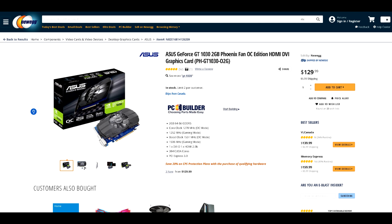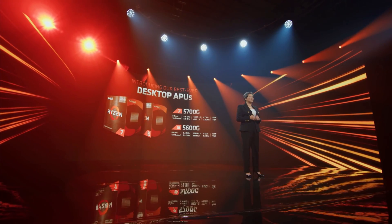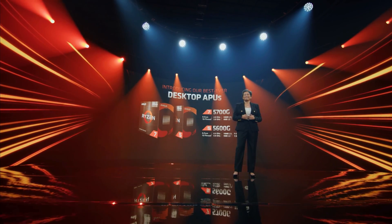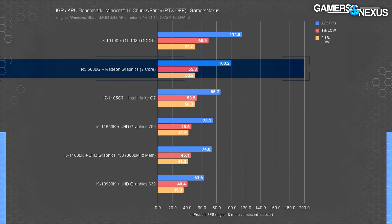The day after I had priced the system out, I realized that AMD's 5600G and 5700G APUs had hit the market. The 5600G, according to multiple reviews, has been shown to trade blows with low end discrete GPUs like the GT 1030, which is decent, but we'll get into performance later on in the video.